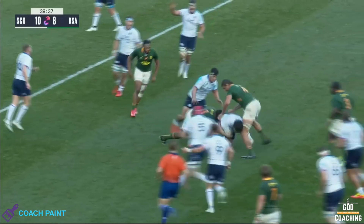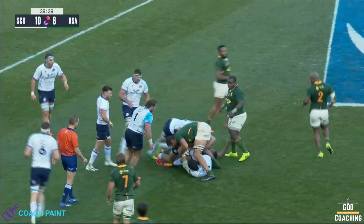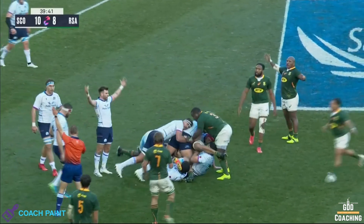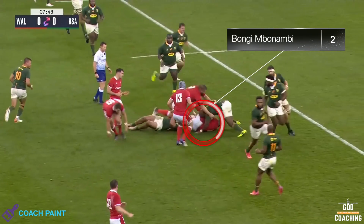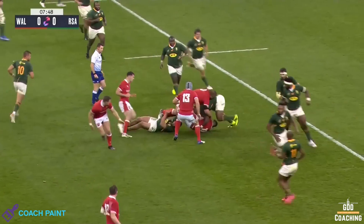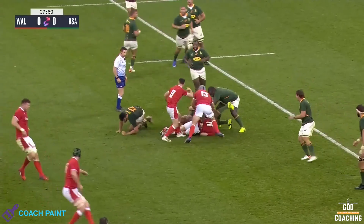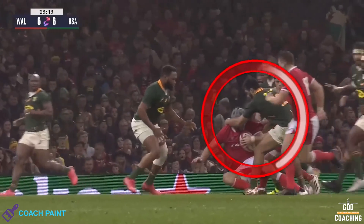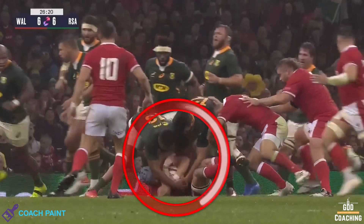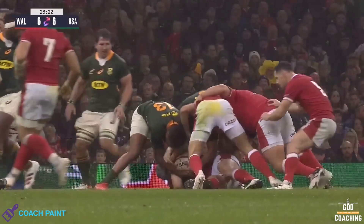But as mentioned earlier, this can of course also be the case for the opposition if you get it wrong. Like in this example, Umber Nambi puts his hands on the ground instead of on the ball and gets penalised for going off his feet. And in this clip, De Allende doesn't release Jonathan Davies before going for the ball and is penalised for not releasing.